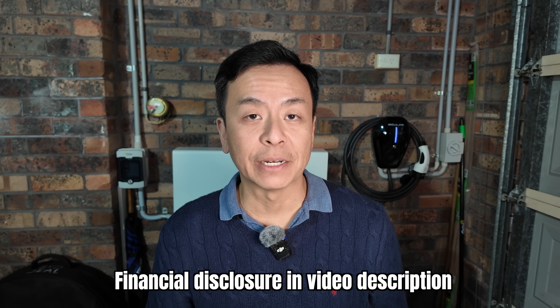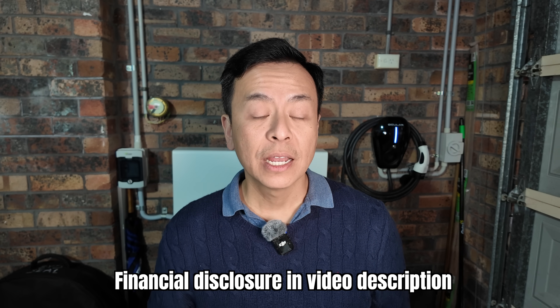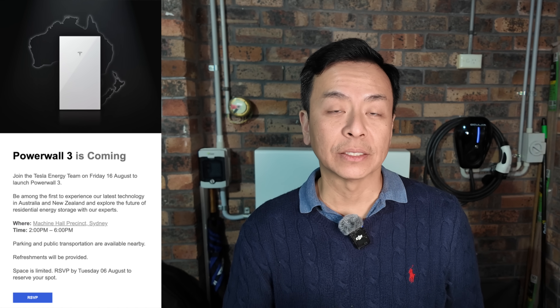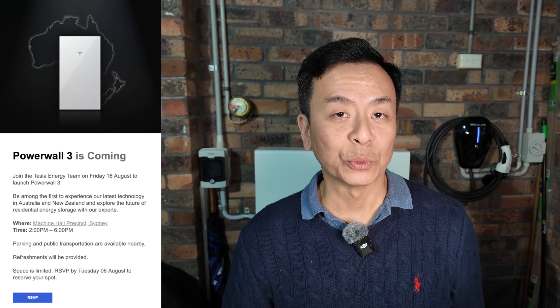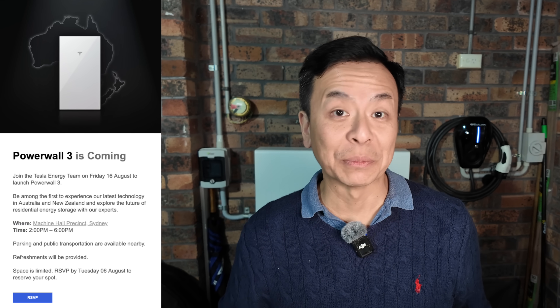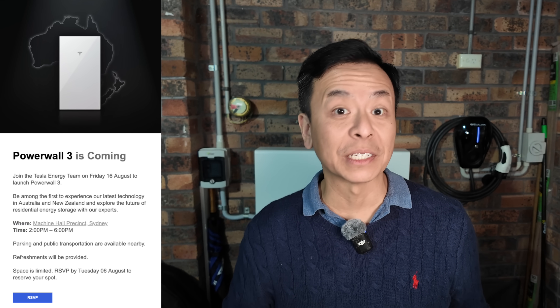Hey everyone, thanks for joining us. The Tesla Powerwall 3 is now officially launched here in Australia and I was actually invited to the launch last week in Sydney. However, due to work commitments — I've got to pay the bills, and somehow find the money to actually buy one of these products — I couldn't make the event.